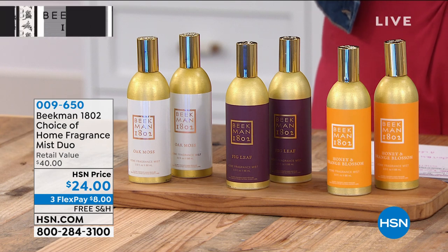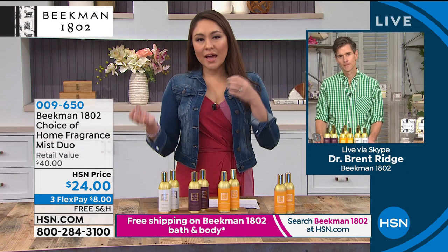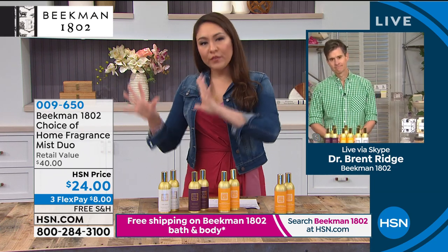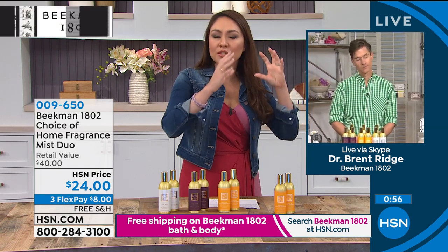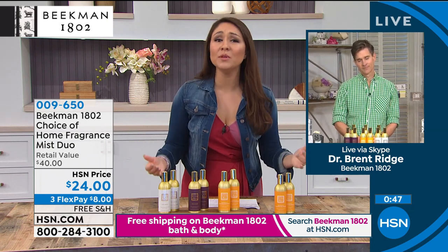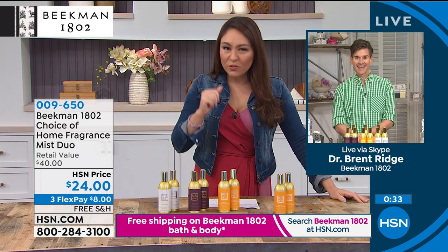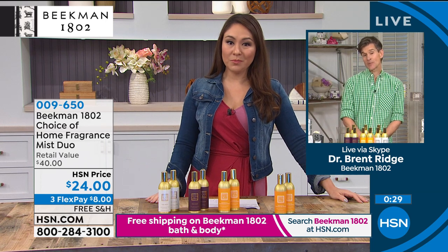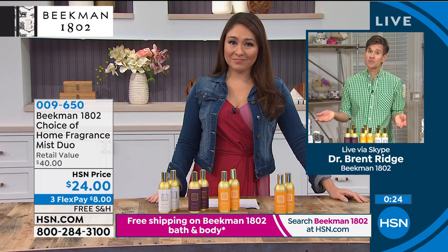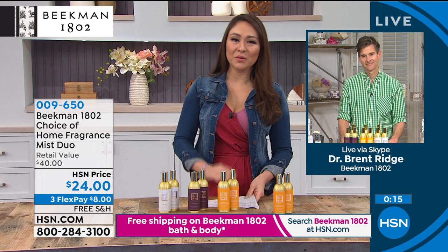Your home is your happy place. When you're coming or going, scent has such an emotional reaction. Allison likes fig in the kitchen, citrus up in the bedroom — it really is about emotion and making a happy place no matter where you are in the home. We're spending so much time there — making it a little extra happy for $24. Item number 009650. Don't forget it's $20 a piece, so you're getting a second one for just $4. Free shipping and handling on all Beekman 1802 products.